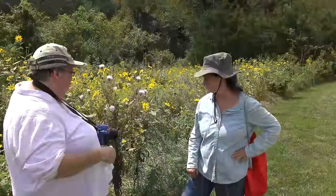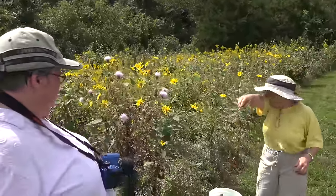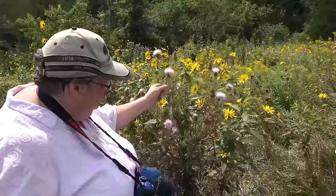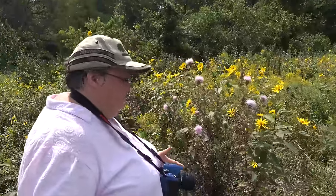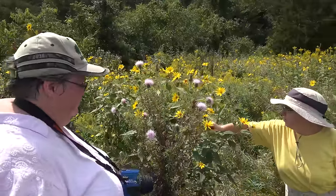We were just saying that we do have some invasive thistle species. But if you look at these and see how they're white underneath the leaves — a lot of our native species are white underneath. That's one thing you can look at to distinguish them.